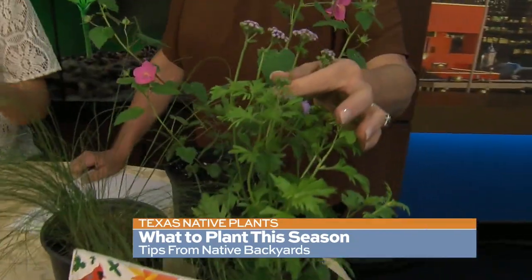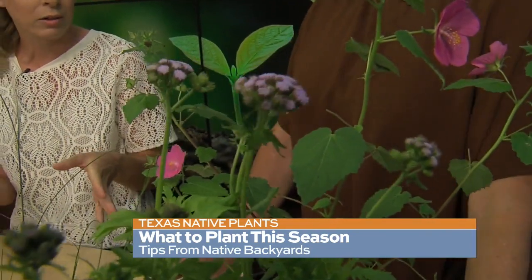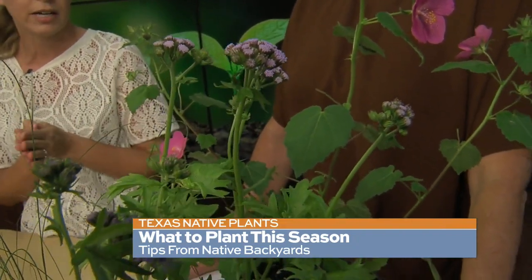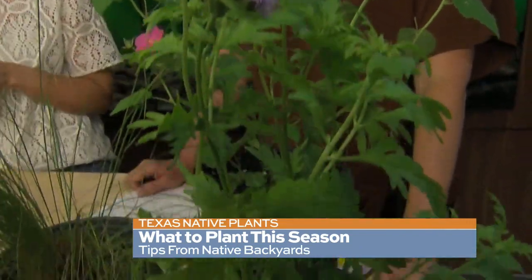This pretty purple flower here is called Greg's Mist Flower, and I think if there's one Texas native plant you go to the nursery and buy this spring, make it Greg's Mist Flower. It will bloom from now until fall, and you will have butterflies in your yard every day. Particularly queen butterflies, which are similar to monarchs, are attracted to that plant.